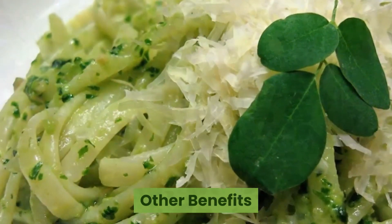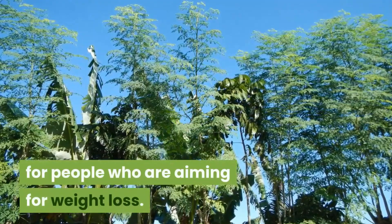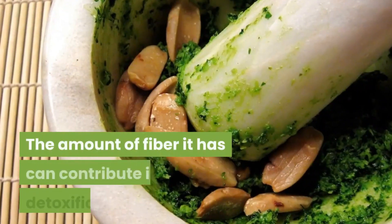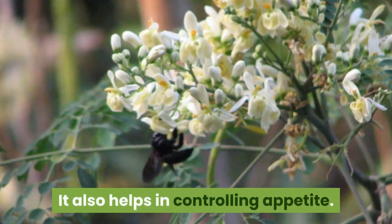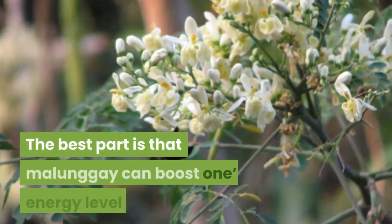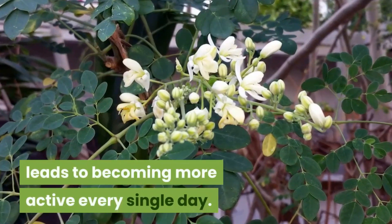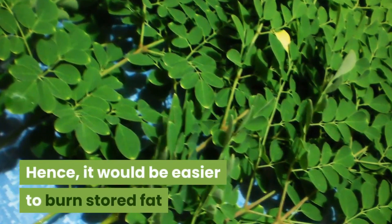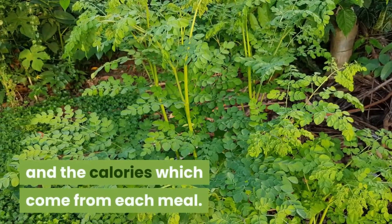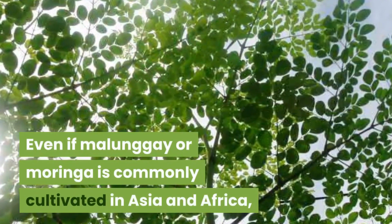Malungay leaves can also be beneficial for people aiming for weight loss. The fiber it contains can contribute to detoxification and helps in controlling appetite. The best part is that malungay can boost one's energy level, leading to becoming more active every day — hence making it easier to burn stored fat and the calories from each meal.